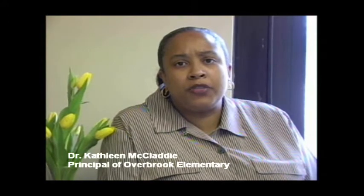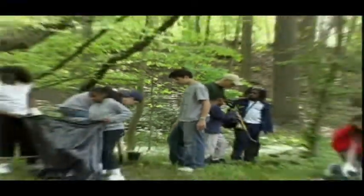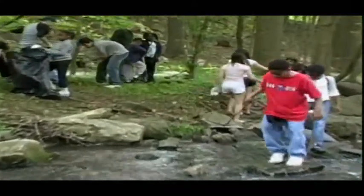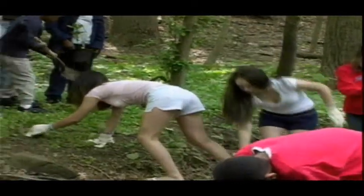I'm Kathleen McClady. I'm the principal of Overbrook Elementary. We're a school located in the historical Overbrook. We have approximately 361 students at this time. I feel that environmental education is an important aspect of the students' educational process. Not only is it a requirement for the state of Pennsylvania — one of their state standards — but it also gets the children in touch with their environment and their community. Through the environmental program, our students are learning about the history of Overbrook and the Overbrook area.